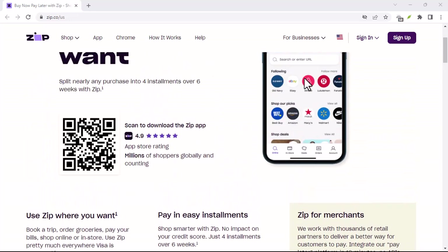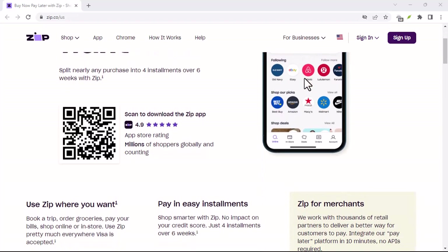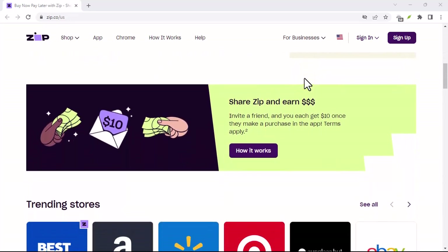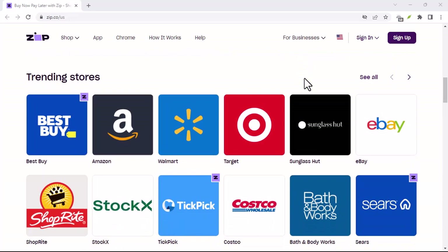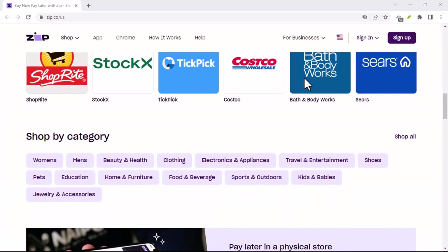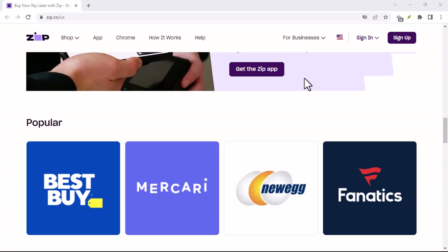During a soft credit check, ZipPay will typically look at factors such as: your employment status — are you employed, self-employed, or unemployed? Your income — how much money do you make? Your bank account history — do you have a history of overdrafts or missed payments? Your previous borrowing history — have you borrowed money before and repaid it on time? Based on this information, ZipPay will assess your creditworthiness and determine whether or not to approve your application.